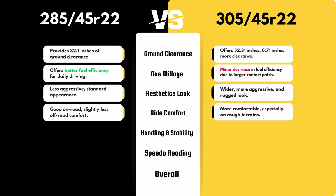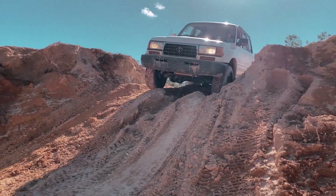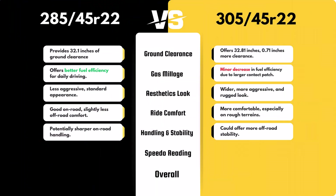The 305/45R22, with its 0.35-inch higher sidewall, should provide a slightly more comfortable ride, especially on rough terrain, by absorbing impacts better. The 285/45R22 might offer a bit more responsiveness on smoother roads, but the difference in ride quality will likely be subtle.